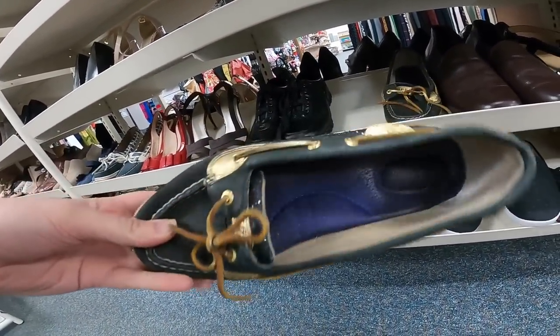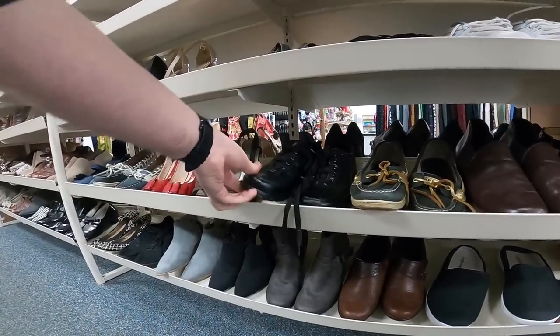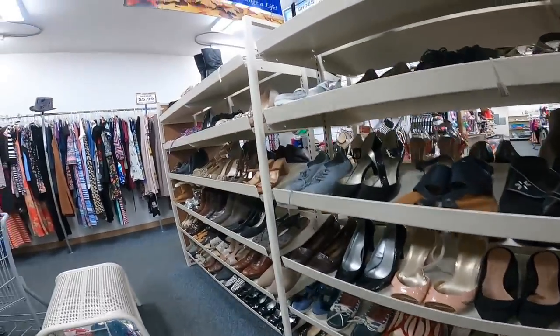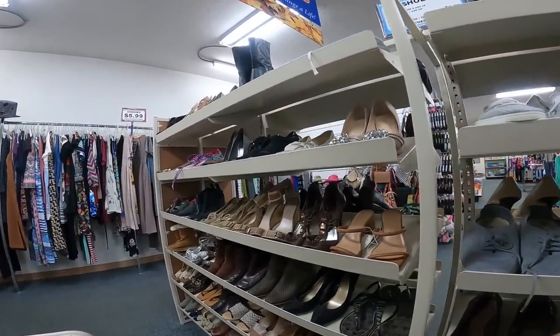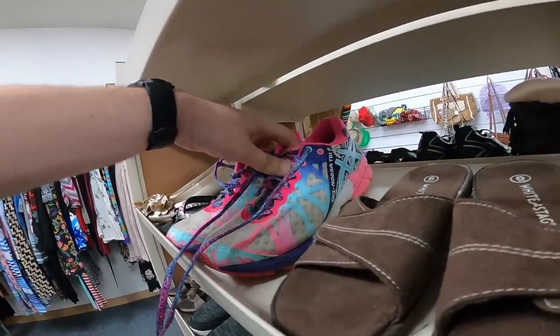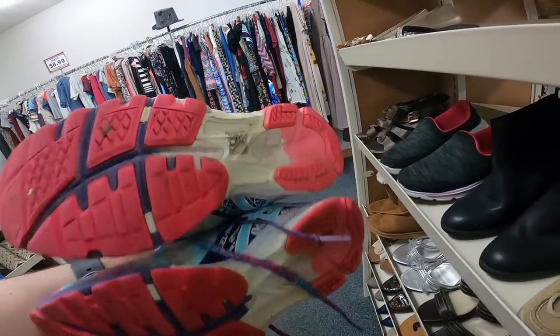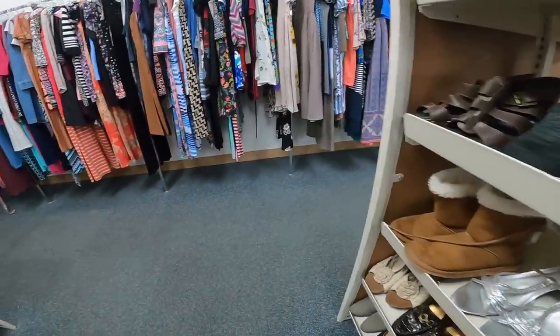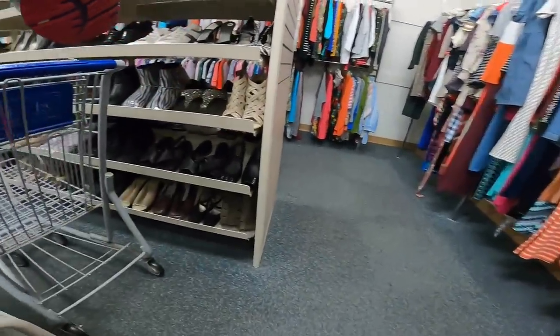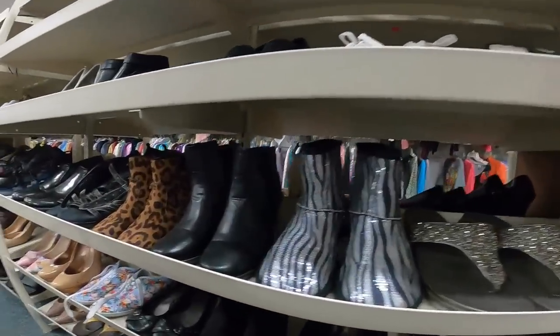At this Goodwill there are some Sperry shoes — I feel like I mention this every video, but I'm not picking up basic Sperrys as they don't do that great on eBay unless they're special. Here are some Gel Noosa Tri's from ASICS — I've had some good luck with these ASICS shoes.